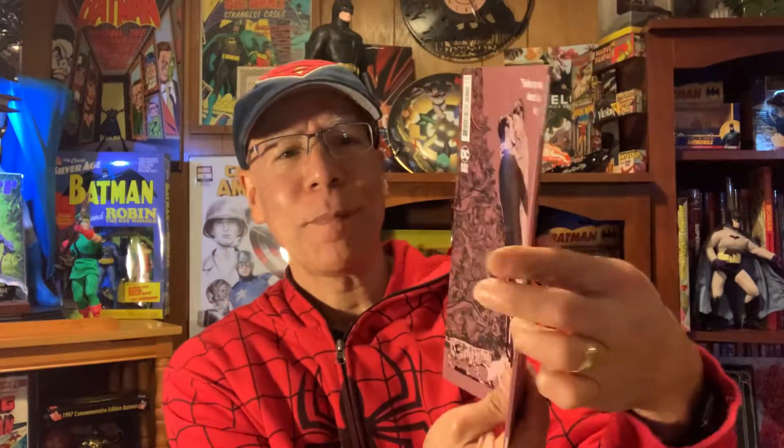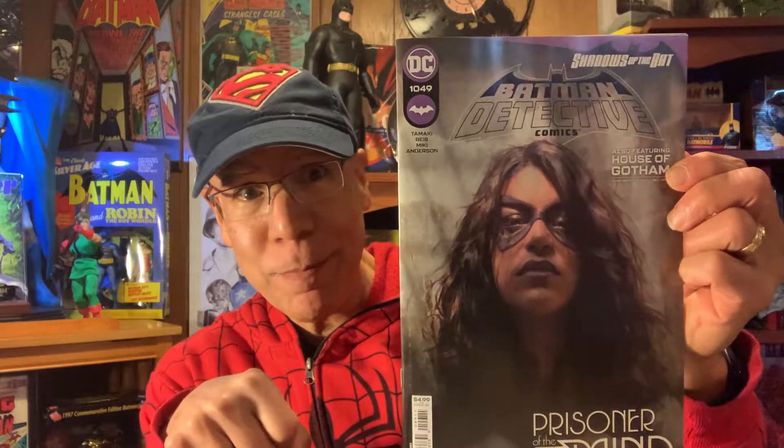Also from DC, Batman Catwoman Special number one from Black Label. Had a variety of artists and writers. I haven't read that yet. Storyline continues. Detective Comics 1049, Prisoner of the Mind — I have not read this yet, but so far I've been enjoying the storyline with the tower.